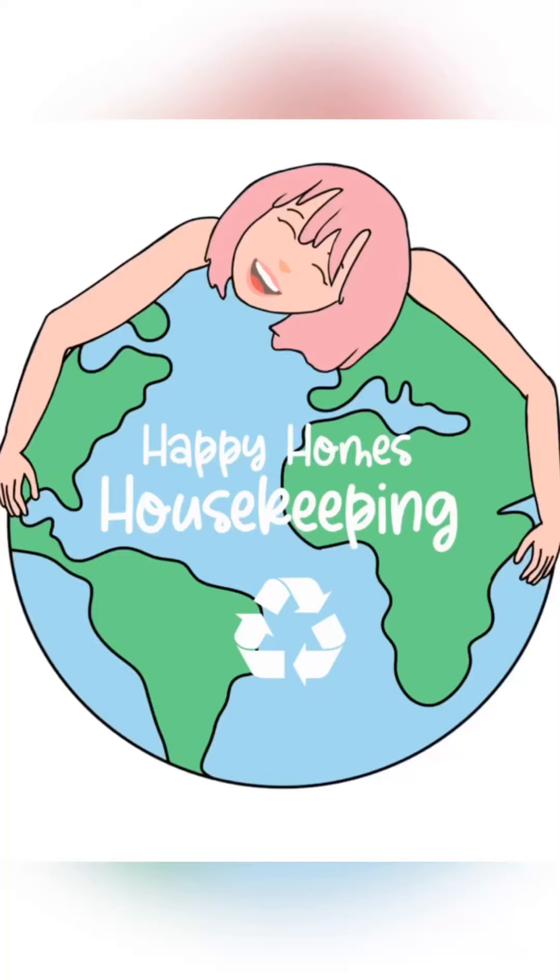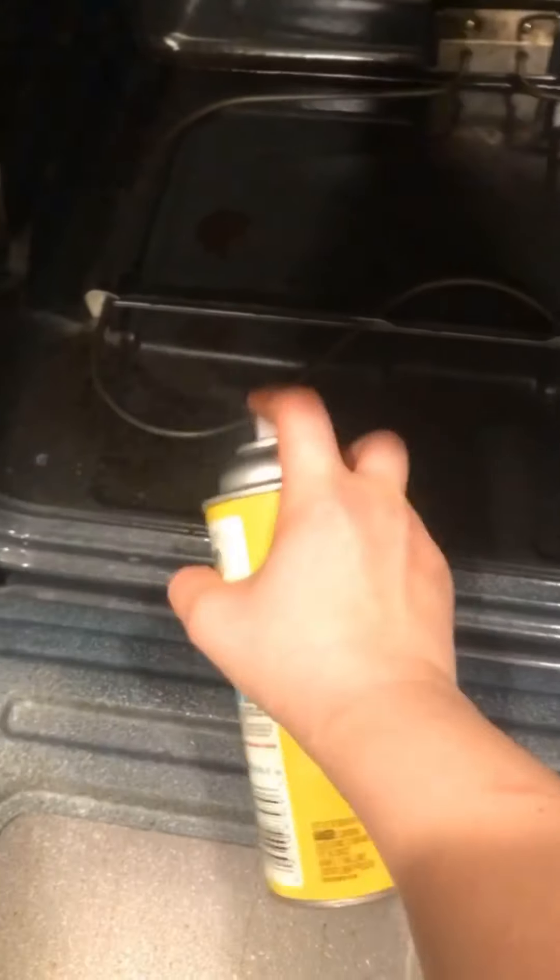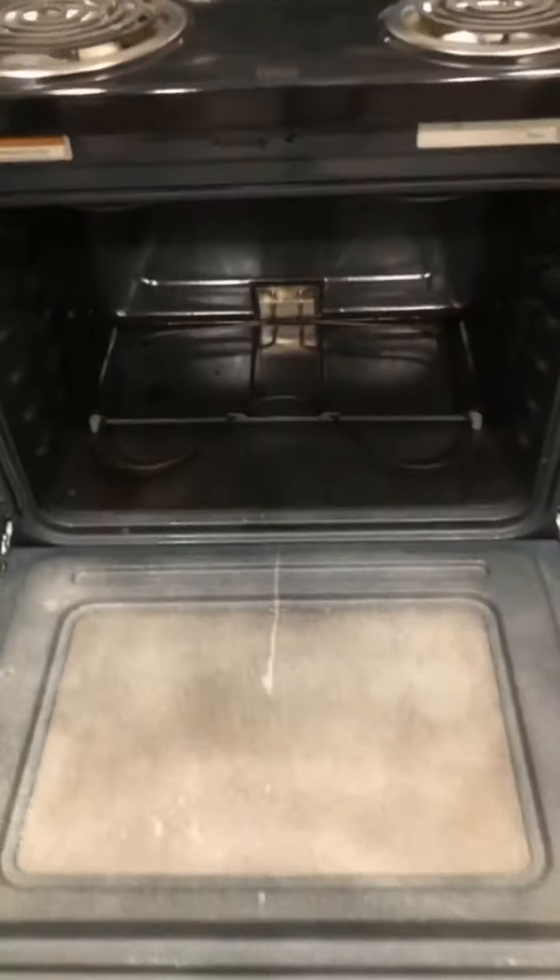Hey guys, today I thought I'd bring you along a housekeeping job. I have this house once a month, so I have a routine down, but they actually left me a list of things they want done because they're having some house guests over. I'm going to go ahead and start in the kitchen because I always work in the heart of the home first.